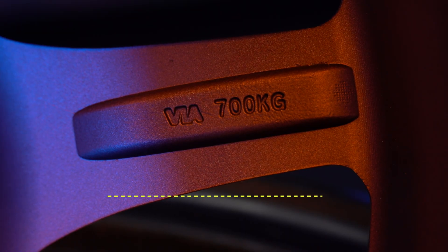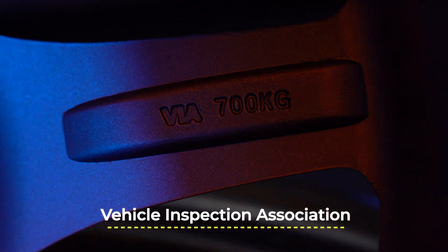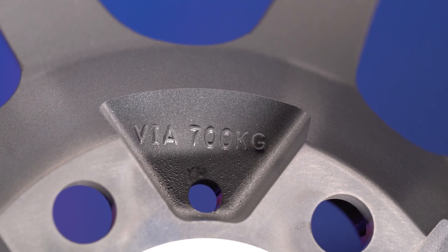That brings us to our next testing standard: VIA. VIA stands for Vehicle Inspection Association, and it's a Japanese certification center that certifies and tests wheels — not only to the VIA standard, but also to make sure that they are stamped and registered. The key difference from JWL is that VIA only allows you to stamp their logo on a wheel when it has been registered and has passed their certification. VIA is a globally accepted standard that has permeated throughout the wheel industry. You'll find manufacturers who don't even sell in Japan that go through the process of getting wheels VIA certified, as a way to instill confidence in the rest of the world that their product truly meets this standard.